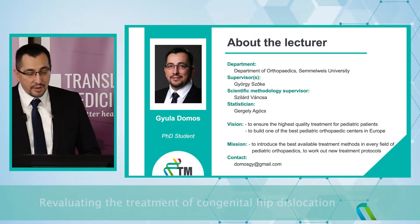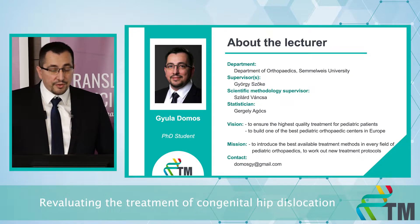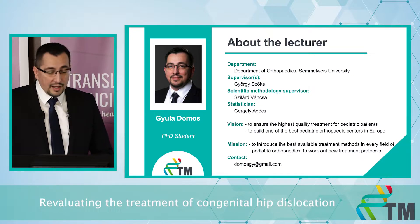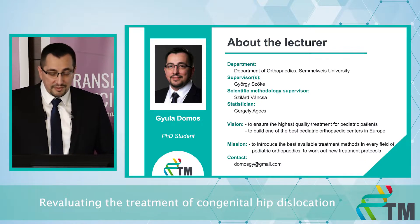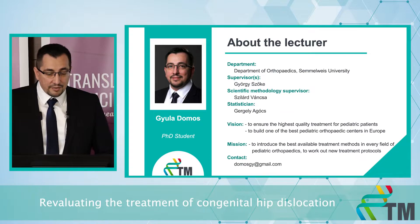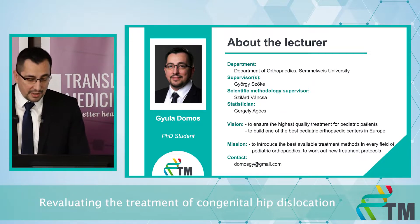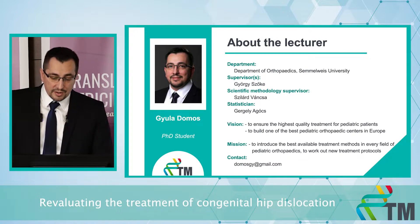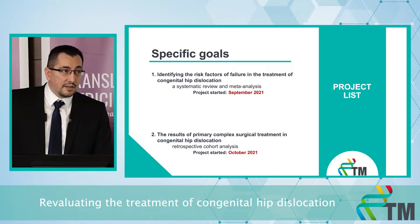My name is Jura Domos. I work as a pediatric orthopedic surgeon at Samuel West University, and my vision is to ensure the highest quality treatment for our pediatric patients and to build one of the best pediatric orthopedic centers in Europe in 10 to 15 years. To achieve this, we have to introduce the best available treatment methods and work out new treatment protocols. My current research fits well into this concept.